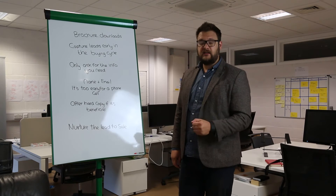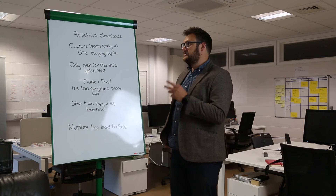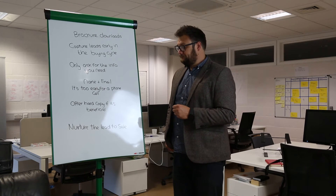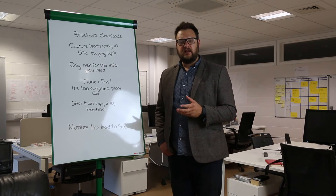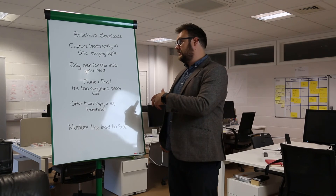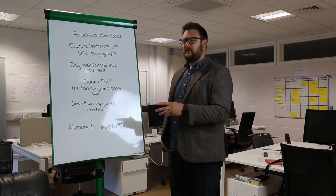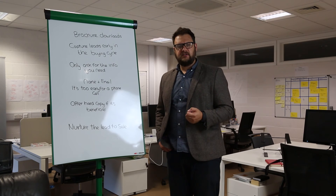And it works really, really well for our clients. So if you do anything to help generate your leads, I'd suggest you try this. Have a look at what you're doing with your brochure download — if you've got a brochure, it can work for services and products as well. Try and think of ways to get people, when they're researching, to build that relationship.